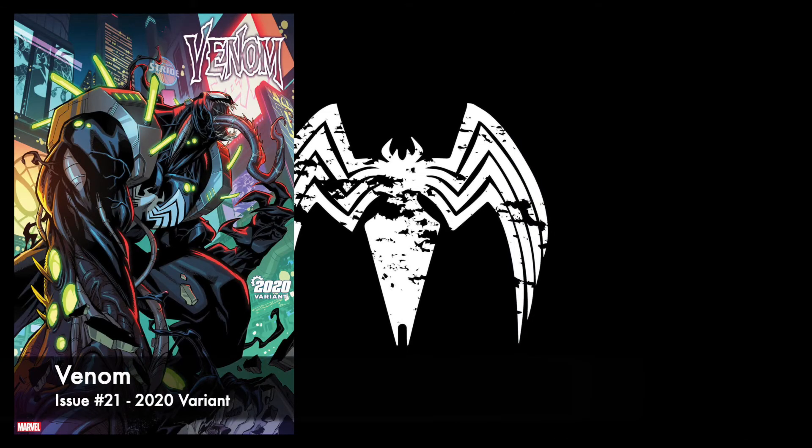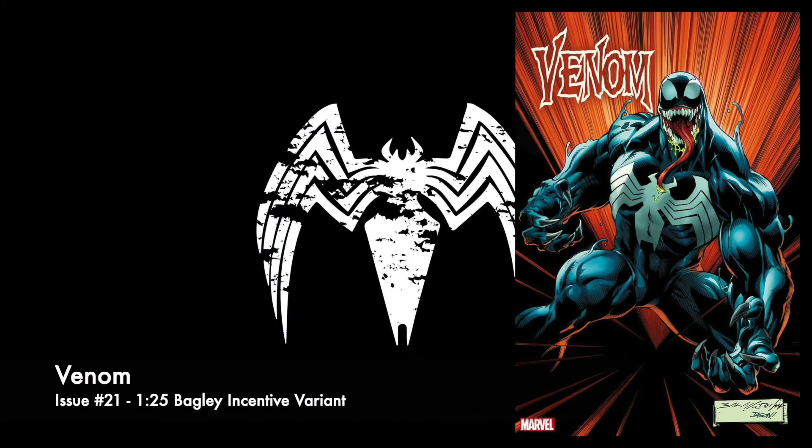Cover C is a Kari Randolph Venom 2020 variant. Looks a little different. I'm not really digging the whole 2020 thing. I hope the Iron Man story lives up to the hype that they're pushing. We'll see. The next cover, we've got a 1-in-25 Mark Bagley cover. This looks like classic Venom artwork. Really sharp looking. I don't think I'll grab the 1-in-25 variant. Who knows? Maybe. We'll see.